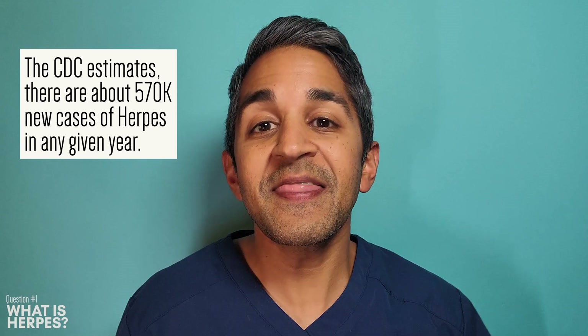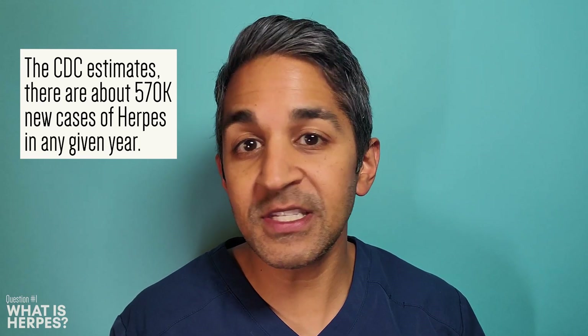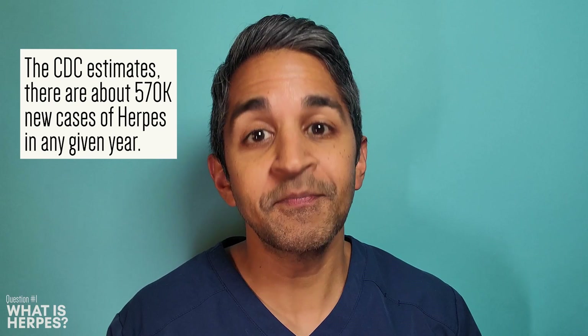The CDC estimates that there are about 570,000 new genital herpes infections in the United States in any given year. That's a lot.